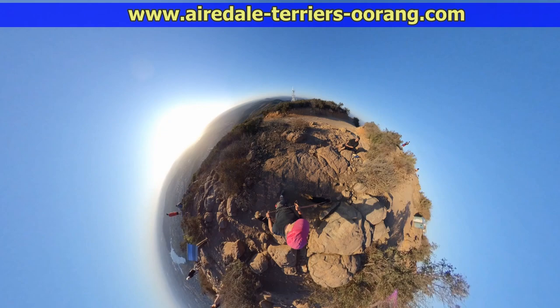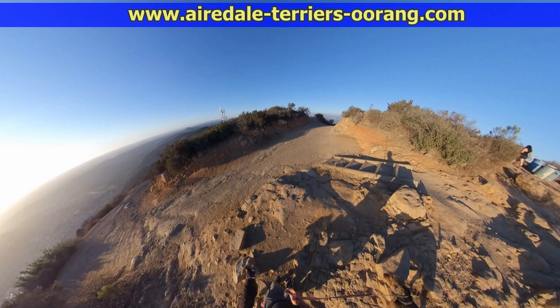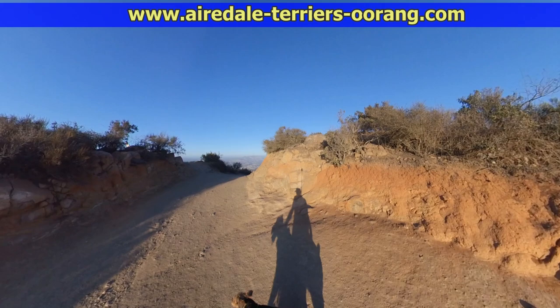Mentally I divide this trail into thirds — starting with the first third, then the second, then the last third. The first third is pretty hard as far as steepness goes, the middle is kind of like a cool down, and the last third is very steep and also tough. So it's kind of like an exercise machine in a way.